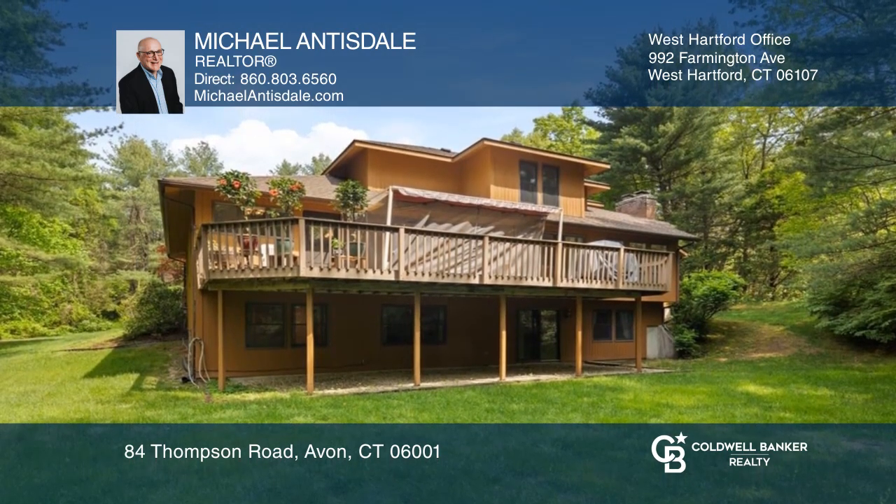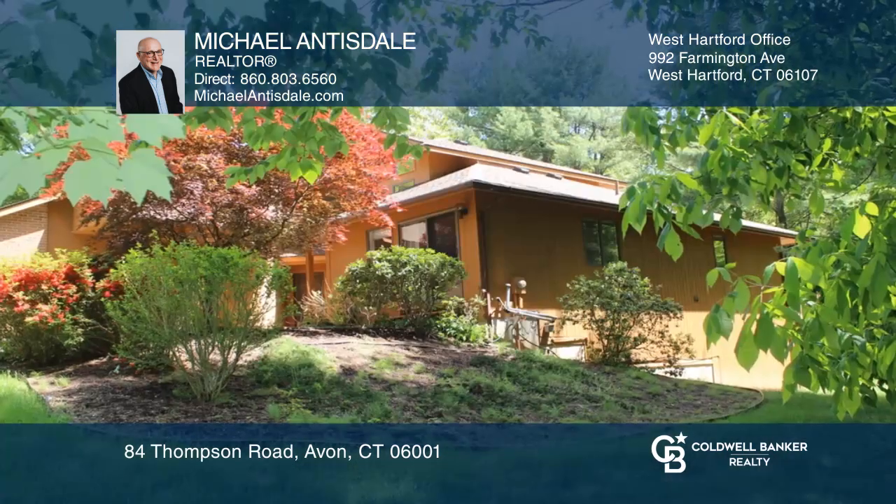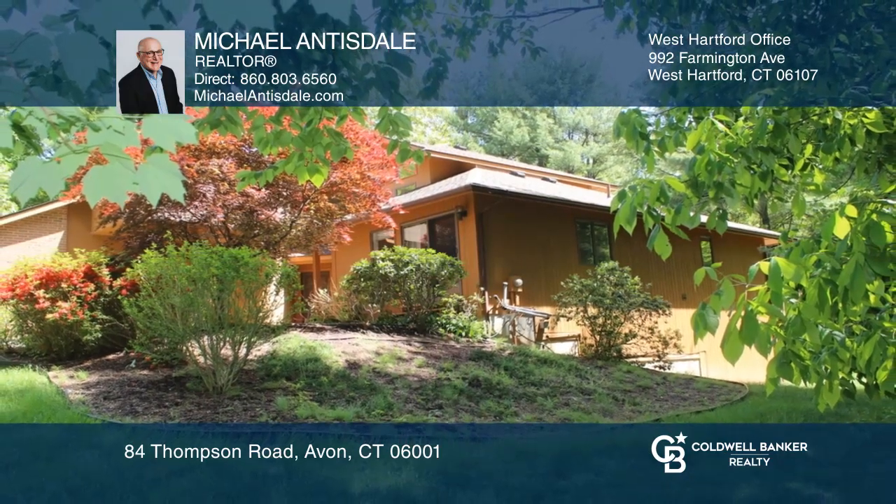This home is a gem. Don't wait. Schedule your tour with Michael Antisdale before it's too late.